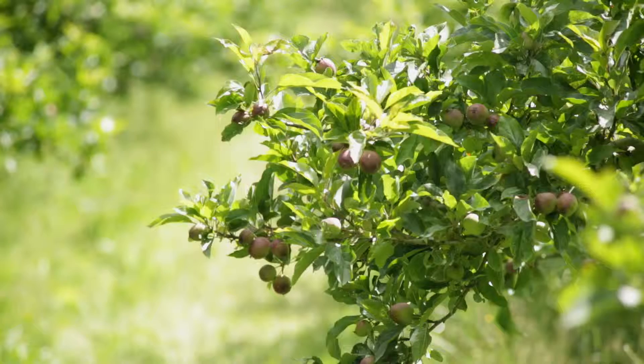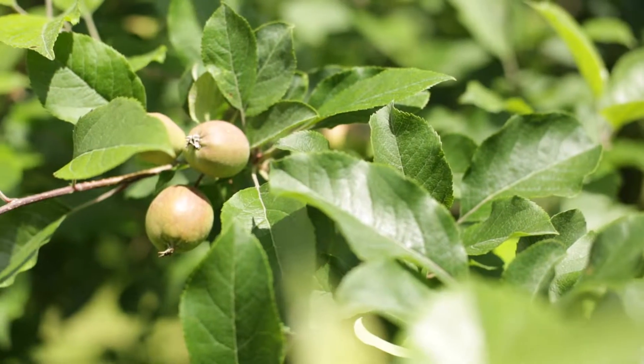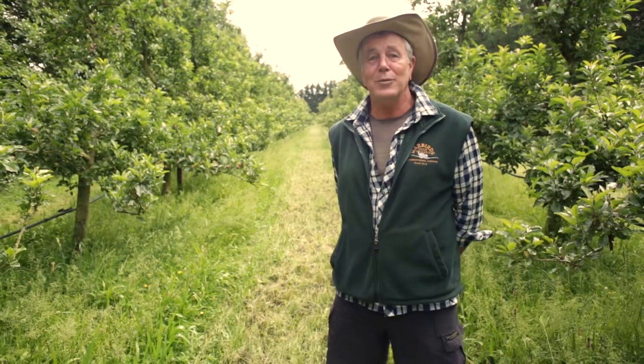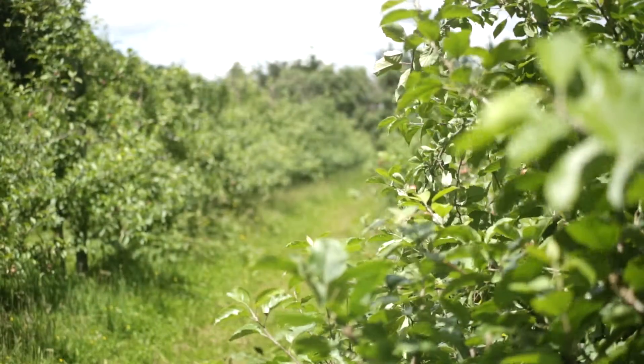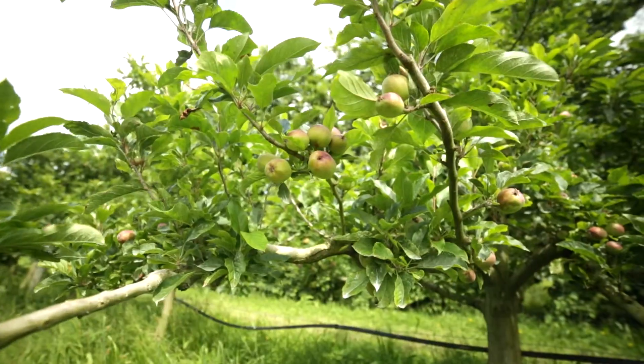We've got abundance of growth happening at the moment. Moisture has been a little bit of a problem this season — we've had a little bit too much rain — but things are starting to warm up now, the sunshine's really coming through. We've got the longest day of the year happening in the next few days and the apple trees are really going well.